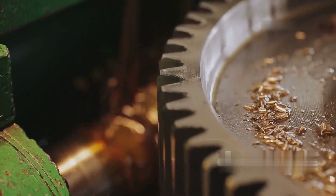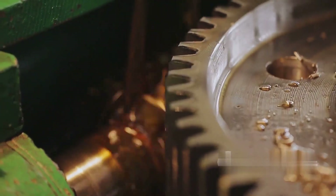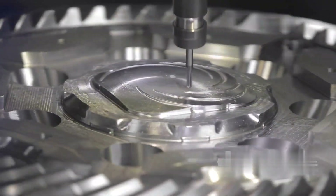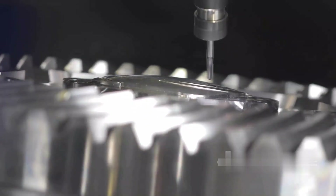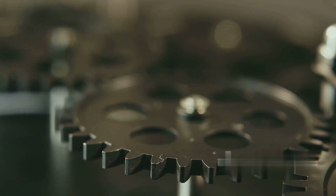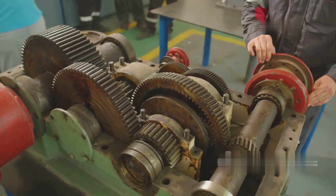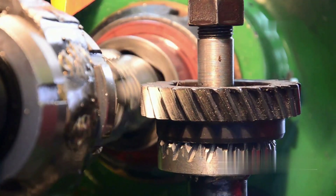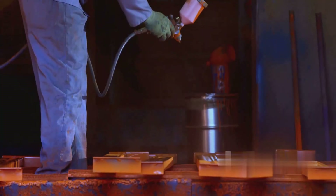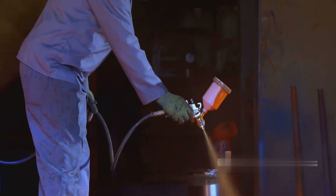Eurocopter uses specialized tooth-cutting machines such as Gleason or Klingelnberg machines to machine bevel gears with precise profiles, ensuring uniform tooth pitch and no eccentricity. This process helps improve transmission efficiency and reduce noise during operation. After machining, the shaft and gears are assembled and tested for compatibility, ensuring the gears fit precisely without slipping or vibration. The bevel gears are coated with a protective layer to resist environmental factors such as humidity or chemicals.